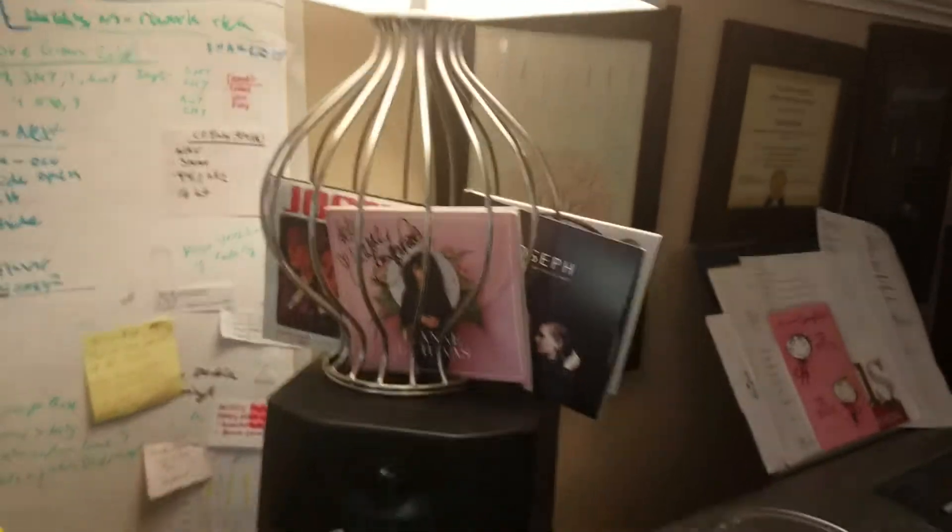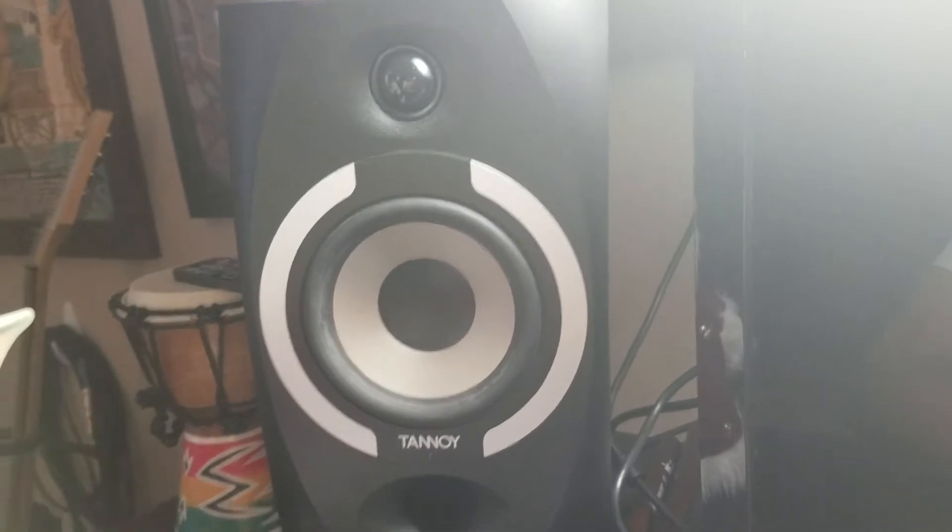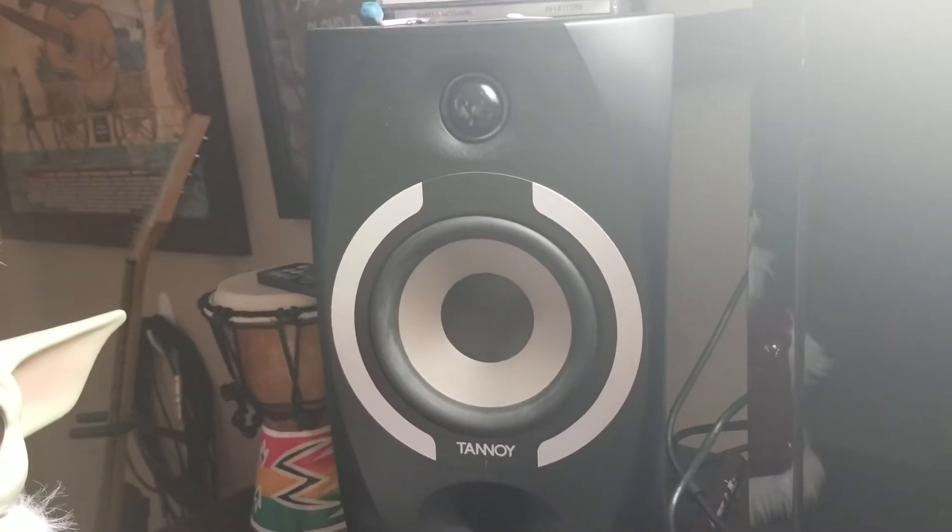Here are the studio monitors — aka speakers. Pro tip: if you're thinking about getting speakers for home stereo or just music listening, studio monitors are actually a lot cheaper than consumer-grade speakers and often higher quality. They're made for mixing, but they're great for general listening too. I got these at a really deep discount because they were about to discontinue that model.